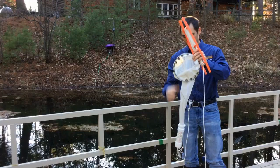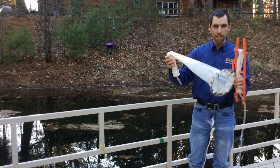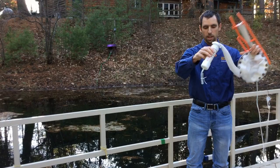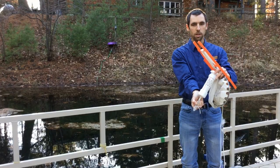So this is a plankton net — it's a really fine material that even really tiny creatures cannot pass through, so they'll get caught in here and drain down into this cup. We can let the water and the tiny critters come out this tube into our little tray to look at them under the microscope. So I'm going to throw this out in the pond and see what we get.